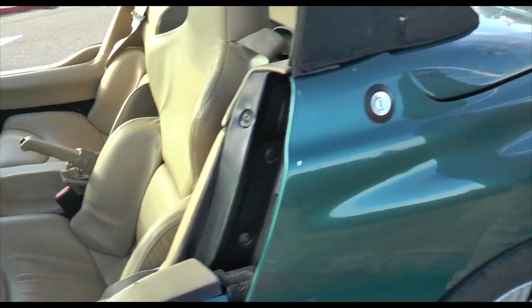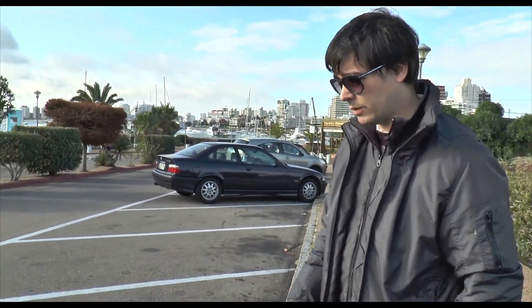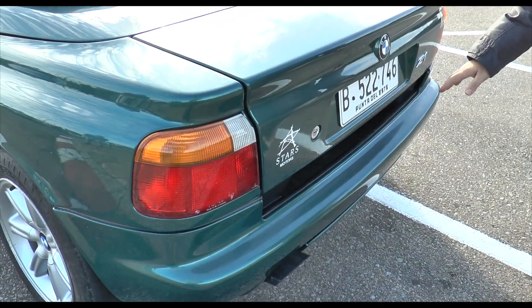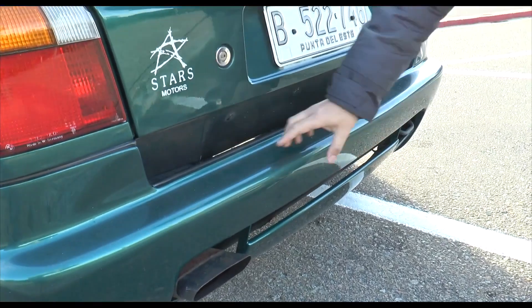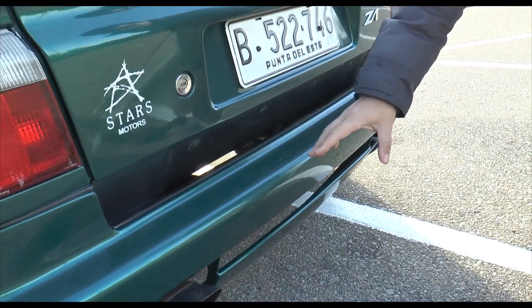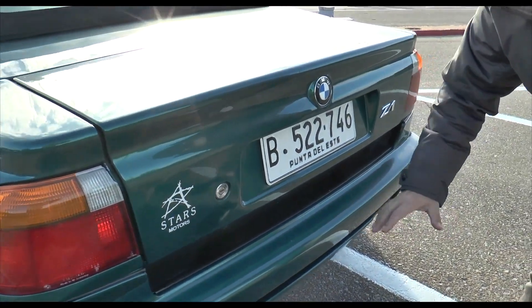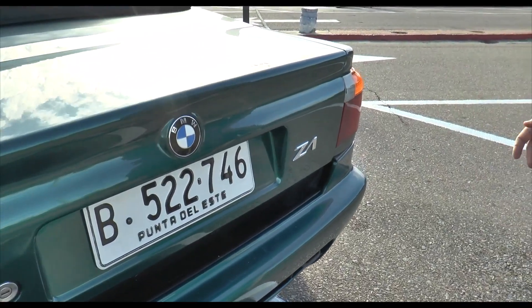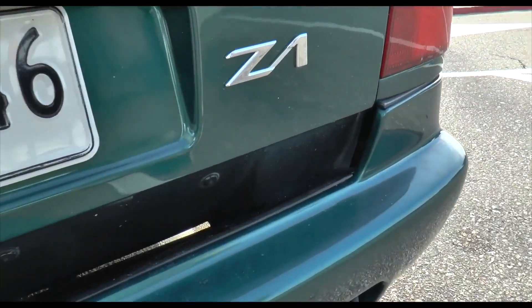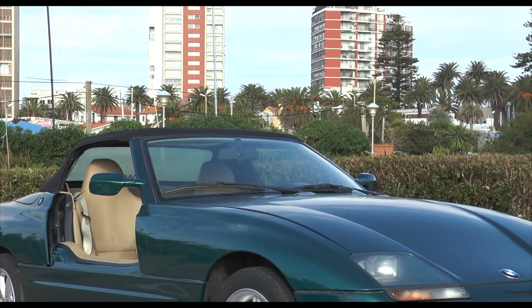Another interesting detail: BMW was obsessed with aerodynamics on this car, to the point that even the rear exhaust muffler has a kind of spoiler shape. The rear silencer was studied in the wind tunnel to achieve good downforce and ground effect, improving the car's overall behavior. The car is built on a steel monocoque, with the particularity that all its body panels are made of plastic.